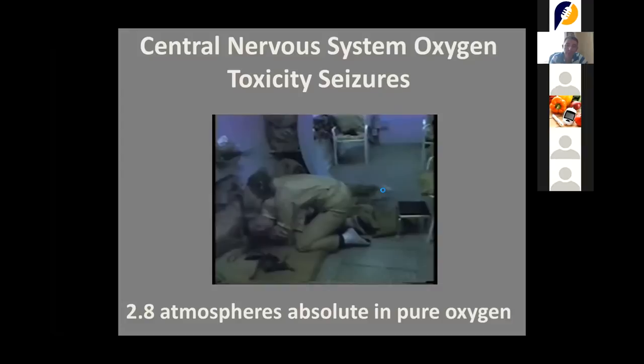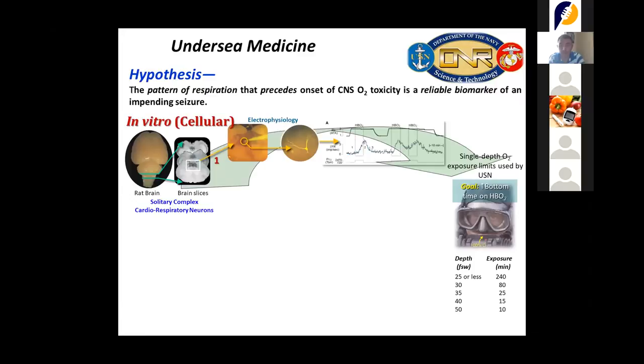I came to this lab in Tampa, Florida to study why this phenomenon was happening. The Navy SEALs wanted to know why epileptic seizures were occurring for divers during missions. They were losing a lot of divers — many were dying. We started understanding the phenomenon on neurons, and then when I got to the lab, we began working on whole-animal physiology.